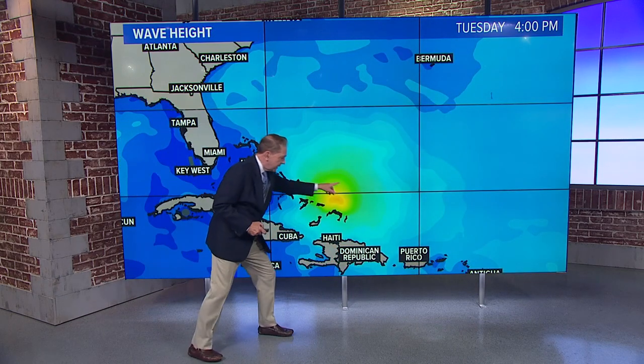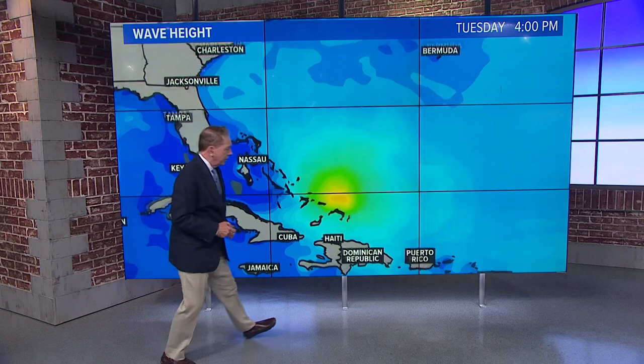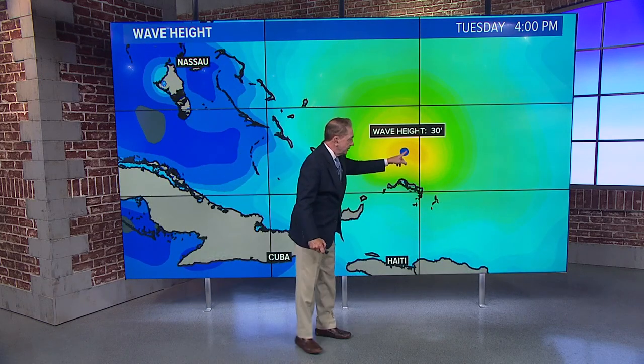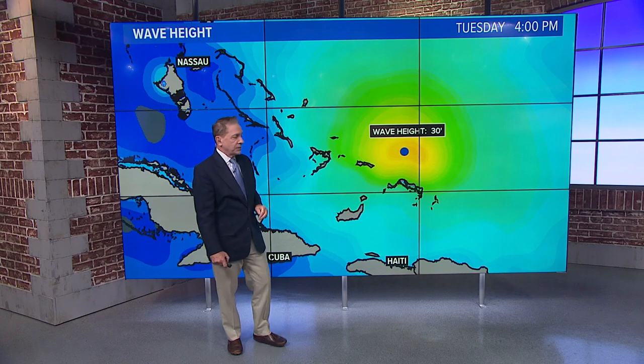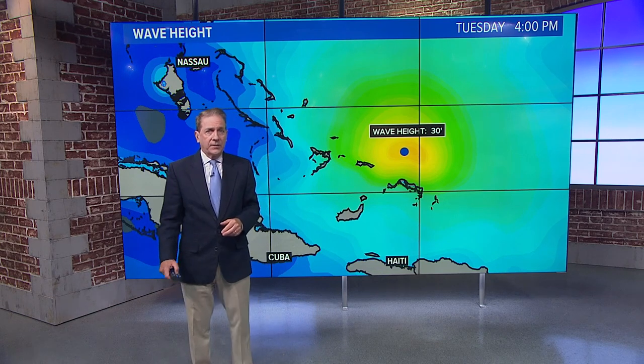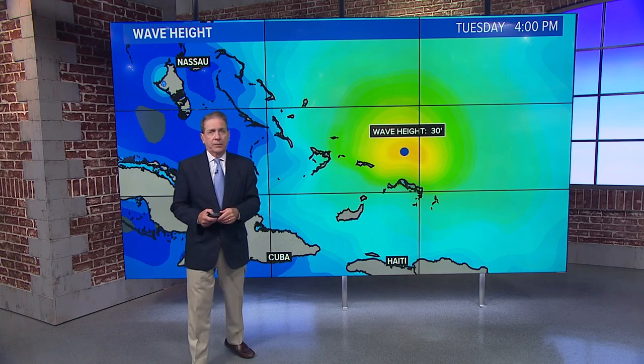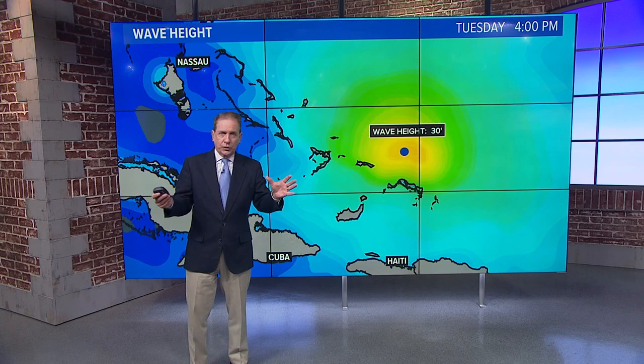Wave height — you can see this is where the concentrated big waves are. We'll zoom in and talk about 130-foot waves just to the north of Turks and Caicos. So it's producing some pretty big waves, and as it moves further north and intensifies these waves could get bigger, probably 35 feet possibly.